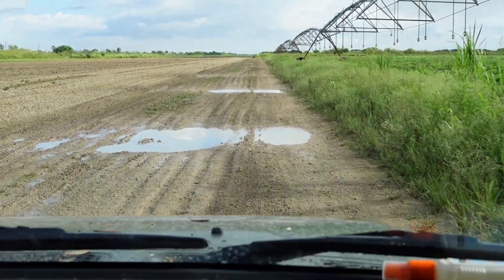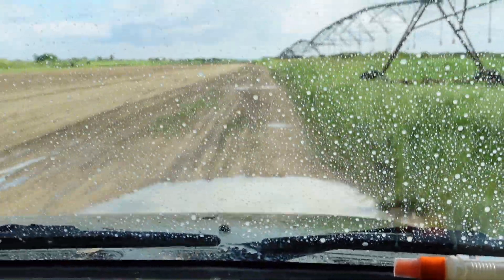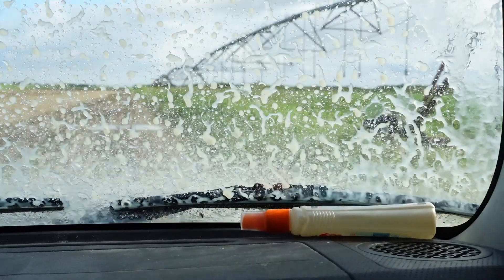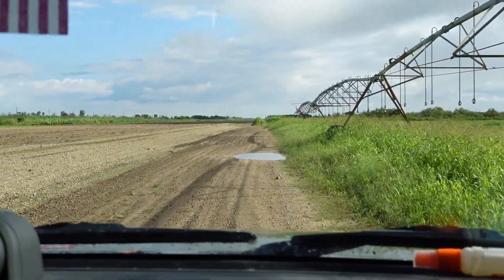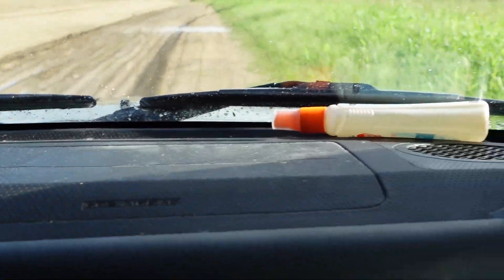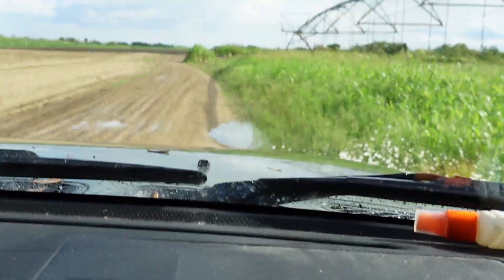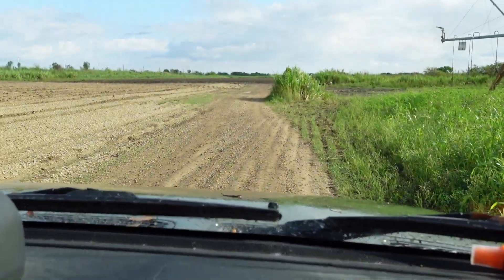We're going to make some little splashes and then get a little more speed to show you how going fast can make a real mess of your vehicle. These ruts in the road — you can't really tell how deep they are, so slamming through them fast you can end up hurting yourself or getting stuck. Speed is not your friend, and it also covers your windshield in mud so you can't see. Going slow is not a bad thing when you're off-road.